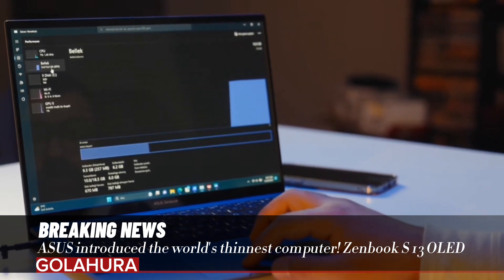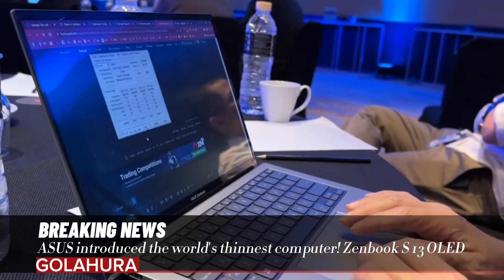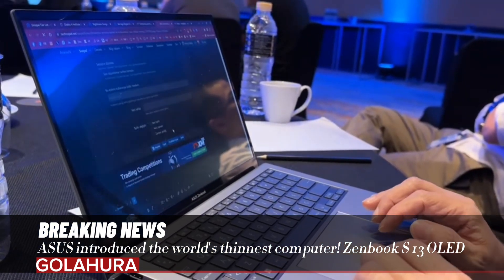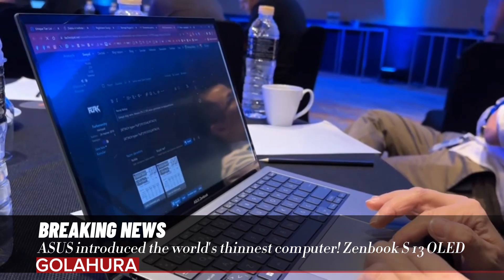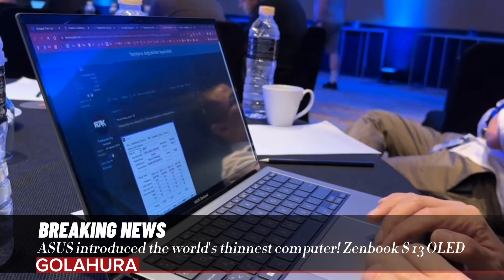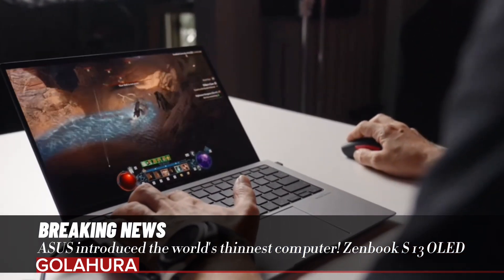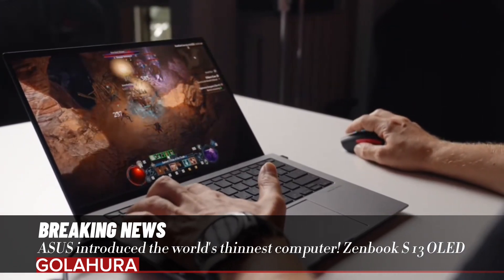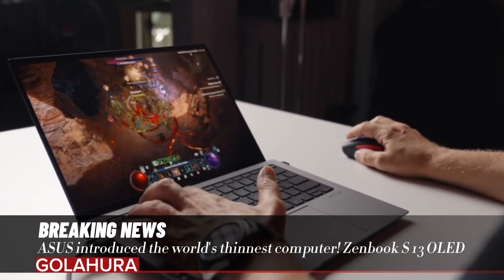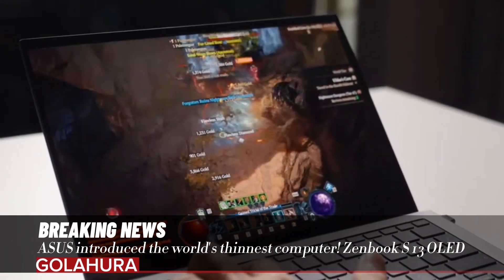Featuring an artificial intelligence-supported Intel Core Ultra 7 processor, the Zenbook S13 OLED is ideal for tasks requiring high performance. This model comes with 32GB LPDDR5x RAM, 1TB PCIe 4.0x4 SSD, and the Windows Copilot key that provides quick access to the AI-supported Windows 11 assistant, making it both powerful and smart.